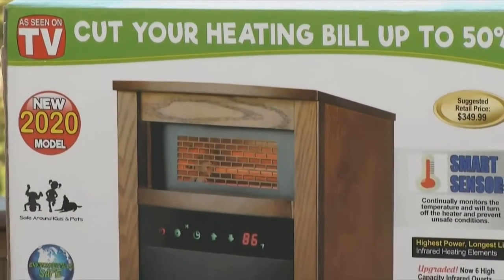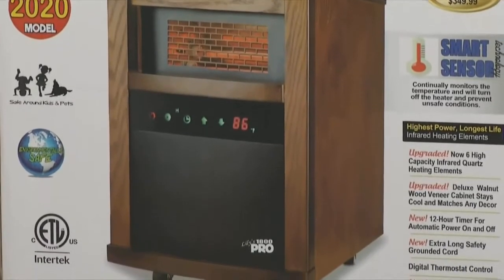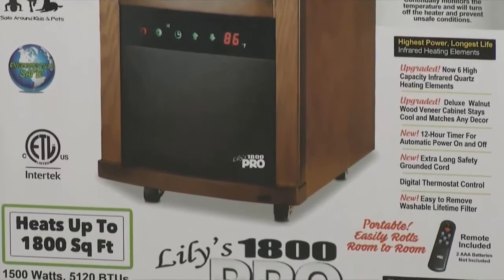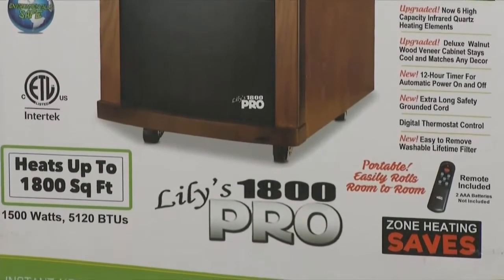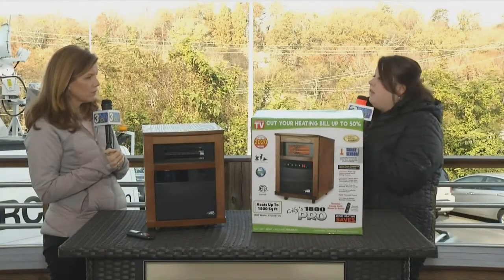What about the cost? Is it pretty cost effective? Yes, this heater is very cost effective. What we always tell our customers is whatever your central heat is that you're using at home, turn that down, save on your heating bill, and let this become your supplemental heat — it's going to save on your heating bill.